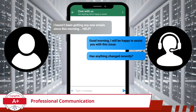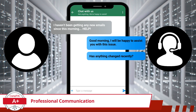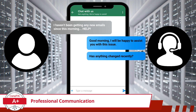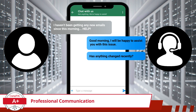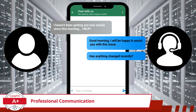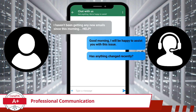Now that the customer has provided a general complaint and we have dispensed with the pleasantries, it is time to jump in and get our feet wet. At this point, it is important to resist the urge to make assumptions. Instead, we need to ask the right questions to get more information. Using open-ended questions like 'Has anything changed recently?' encourages the customer to provide useful details and demonstrates active listening, ensuring we don't overlook important clues.